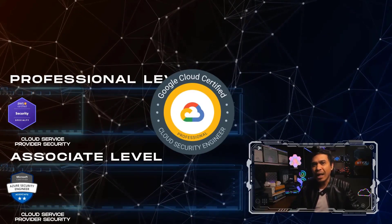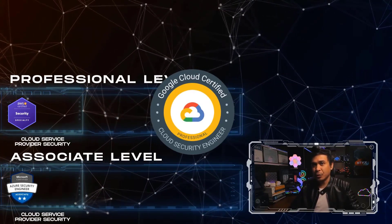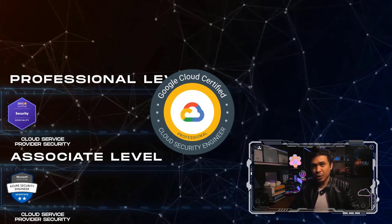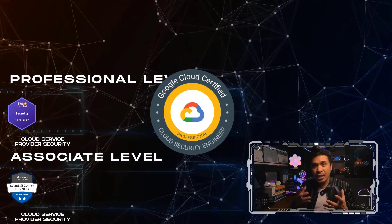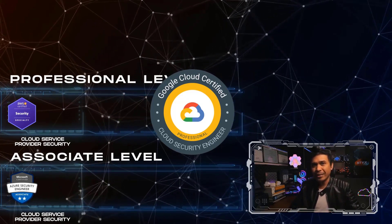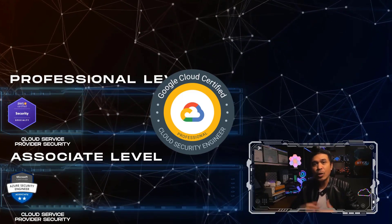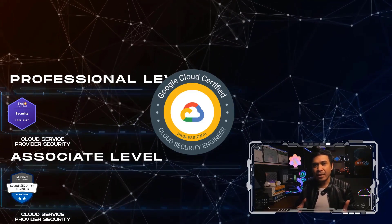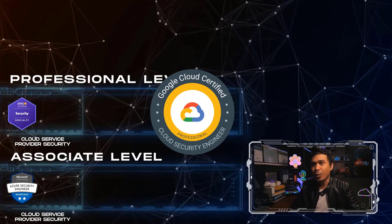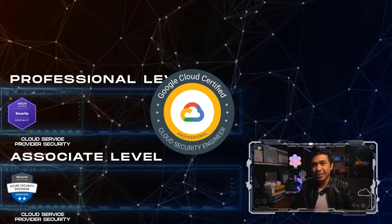For Google Cloud Certified Professional Cloud Security Engineer, it covers a little less security services overall, but the advantage is it focuses more on securing the software development lifecycle and securing Kubernetes environments. It's a two-hour reading exam with 50 to 60 questions, and it costs $200 US dollars.